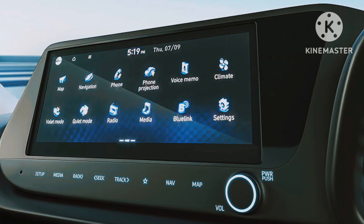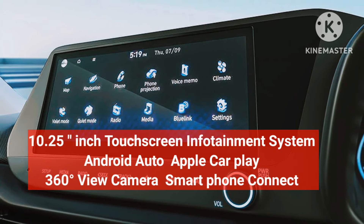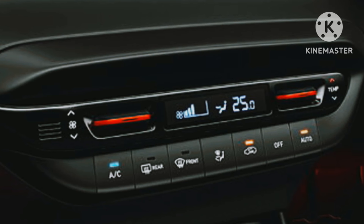The i20 N-line has a brilliant 10.25-inch touchscreen infotainment system with Android Auto, Apple CarPlay, 360-degree view camera, and smartphone connectivity.